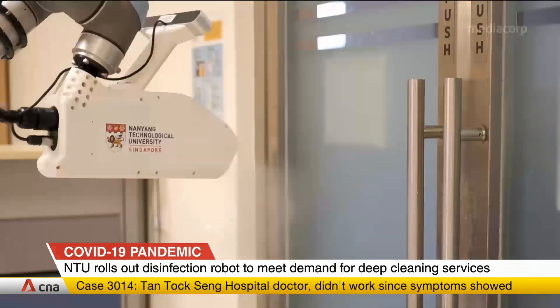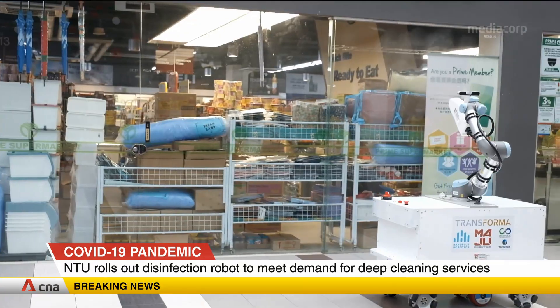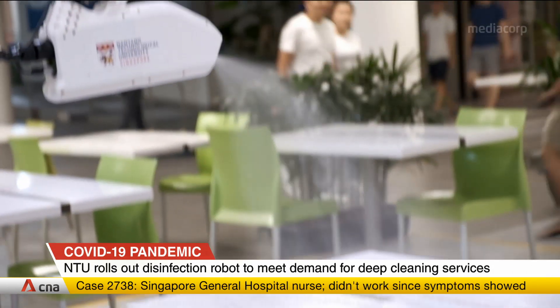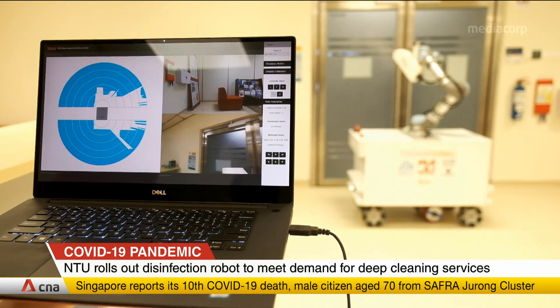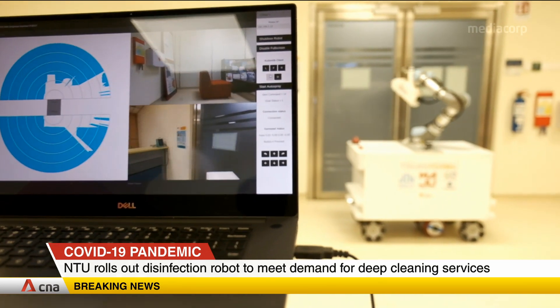Its robotic arm mimics human movement to reach odd areas such as doorknobs and light switches, whereas robots currently on the market usually clean surfaces on the ground level like floors. Using an electrostatic spray nozzle, the disinfectant is able to spread more widely on surfaces. The robot can also be remotely controlled from a laptop or tablet, so cleaners avoid coming into contact with potentially contaminated areas.